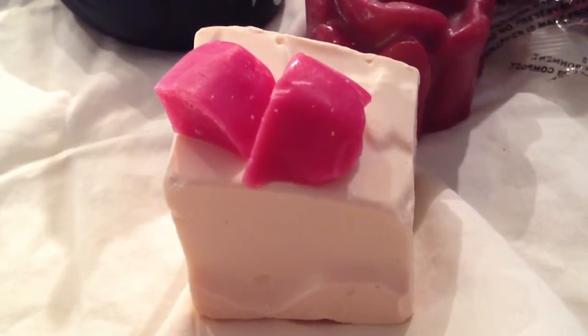I believe this one was off of the big block of soap. Let's see if I can take it out from the side. So here is the soap. It happens to be a cream-colored soap with red roses on the top. That is what the Scentenary Soap looks like. Isn't it beautiful?